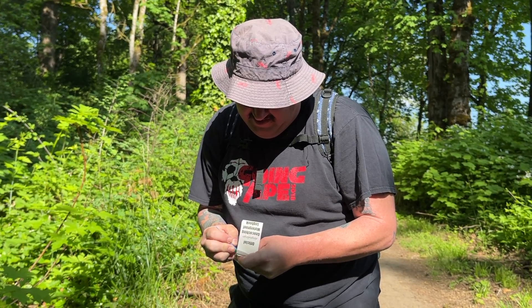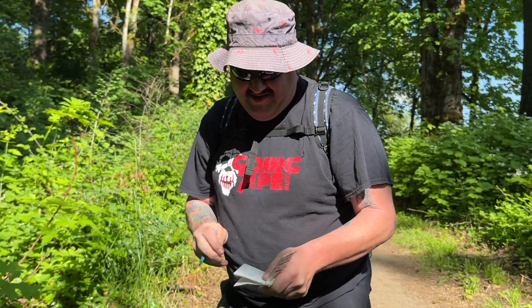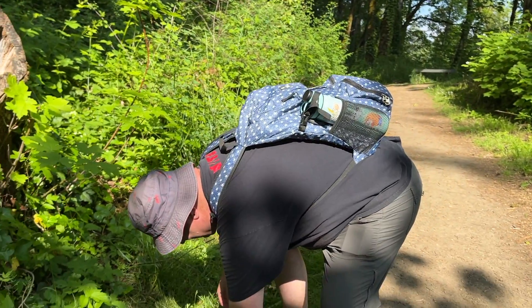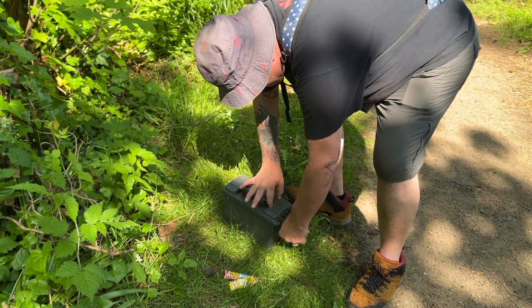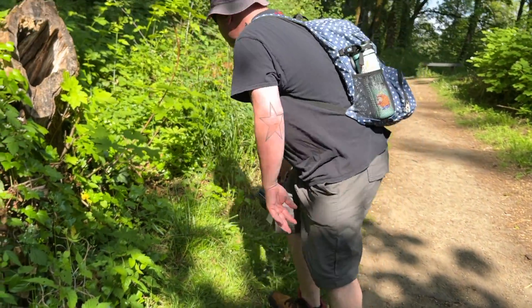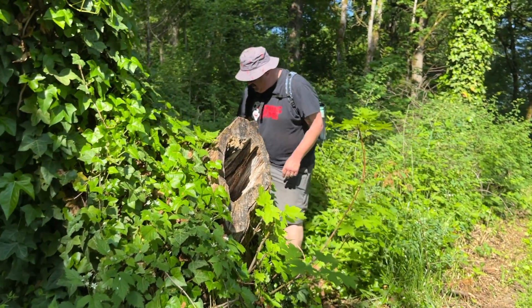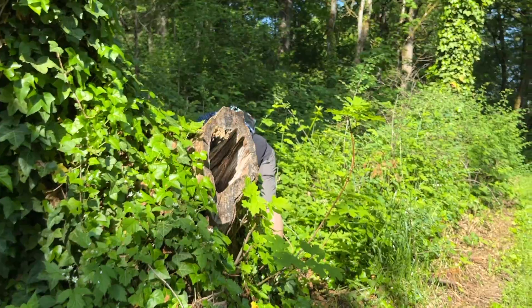Starting to get a little warm even though it's early. I signed it with some crayon. We're gonna put that back in. Should we get rid of this? Yes, we should get rid of that — not good swag. I don't care how hungry you are. On to the next.